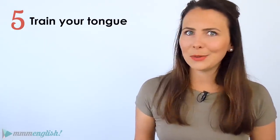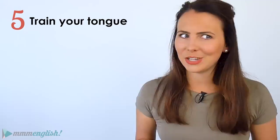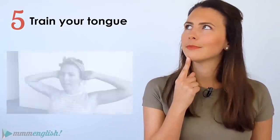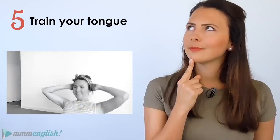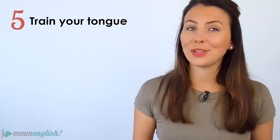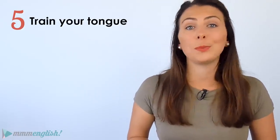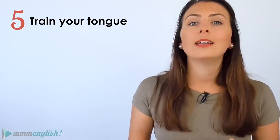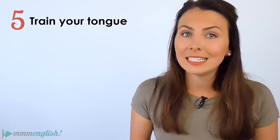Even better — what if you practise pronunciation while you're exercising? 'Sixth, sixth, sixth.' As you train your tongue muscles, those tricky words and sounds will become easier and easier to make. It just takes a little practice — consistent practice.